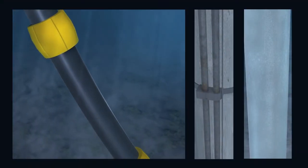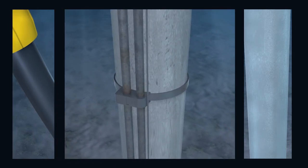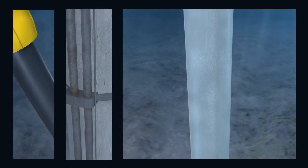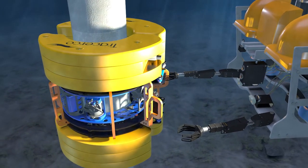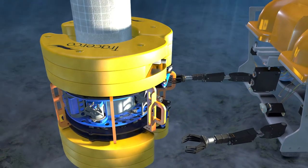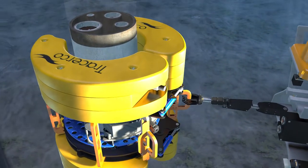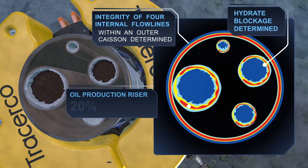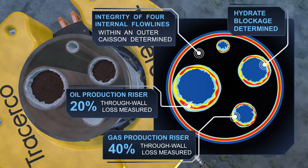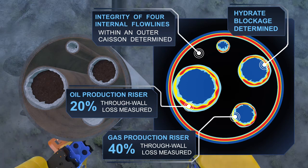Discovery can also be used to assess riser internals. The technology is deployed using an ROV and the device clamps round the riser. Using nucleonic technology, Discovery spins 360 degrees, taking a full CT scan of internal pipeline conditions. Discovery technology shows all conditions within the riser — here we can see both hydrate build-up compromising flow rates, as well as wall thinning compromising the integrity of the riser.